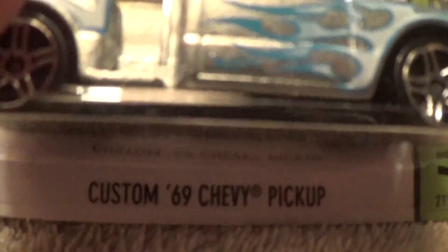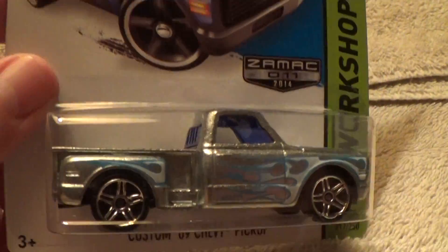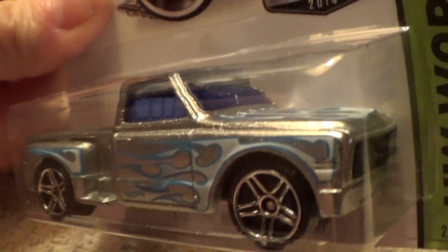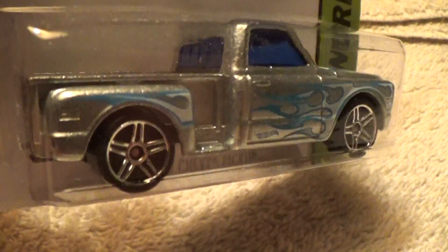Custom '69 Chevy pickup — HW Workshop. This is the Zaymac recolor of this selection. They made quite a few Zaymacs for 2014.